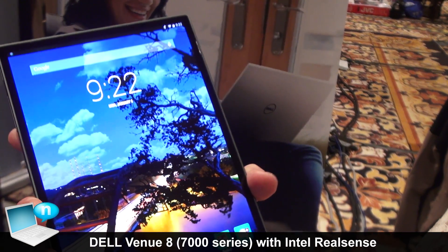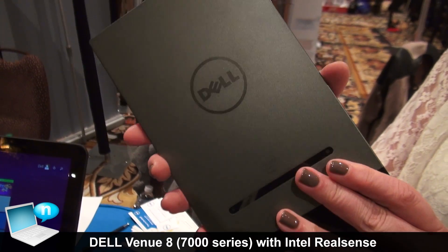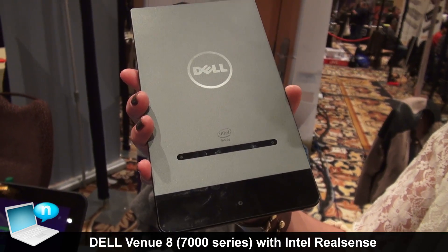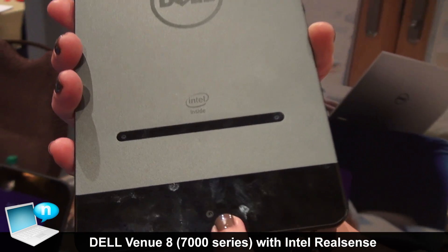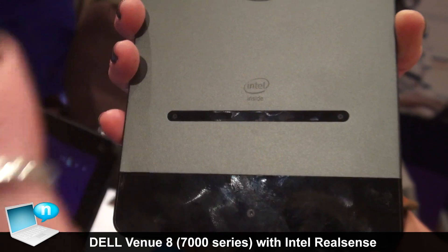Some of the core features: it is the world's thinnest tablet at 6 millimeters. It will be the first tablet with the Intel RealSense camera, which includes an 8 megapixel sensor and two 720p cameras that allow it to take pictures with depth.